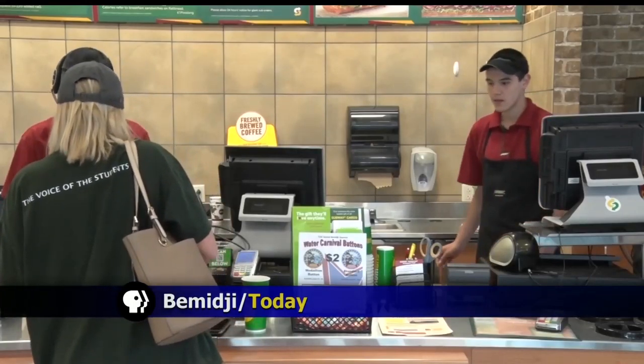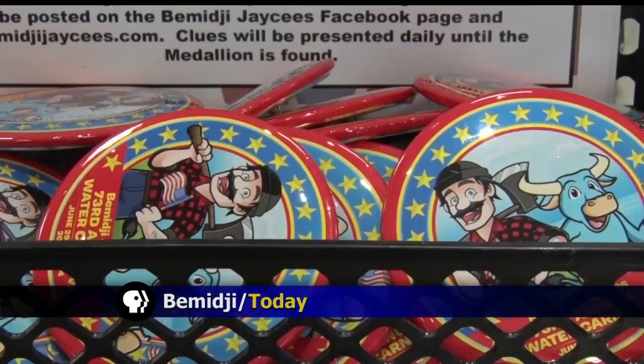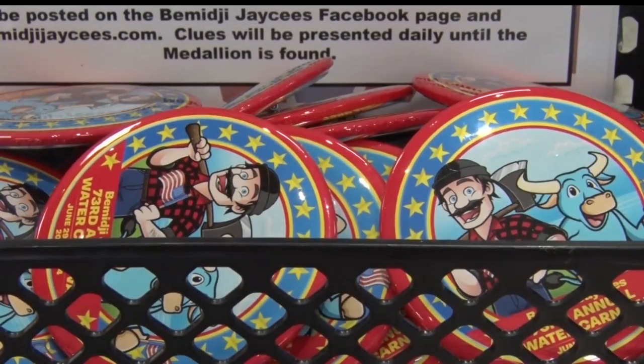Another sign that summer is here is that the annual Bemidji JC's Water Carnival buttons have now gone on sale. The buttons are available at multiple locations around Bemidji, such as Marketplace Foods, Subway, Orton's, Kenny's Clark, Tesoro, and the Bemidji Woolen Mills.